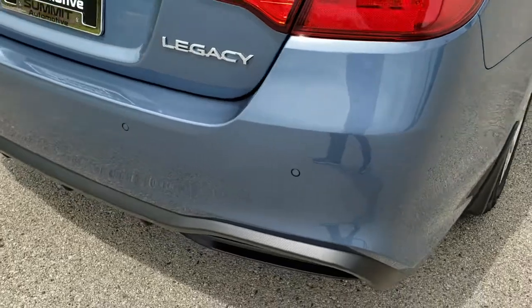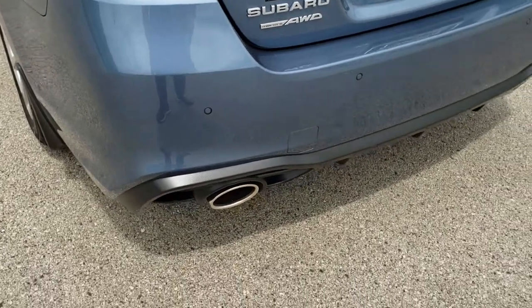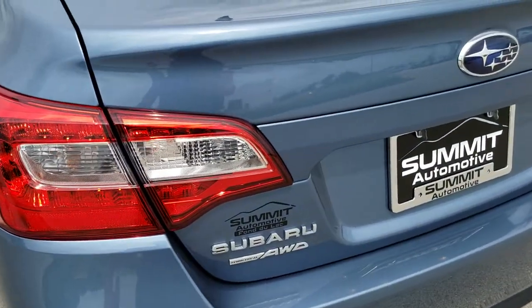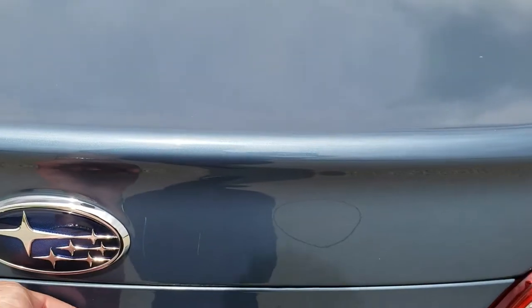As we come around to the back, the rear bumper is in great shape — no dents, dings or cracks on that. It has the chrome tipped exhaust, backup parking sensors, LED tail lamps, and that trunk lid is in nice shape as well with no dents or dings.